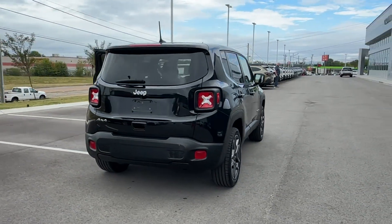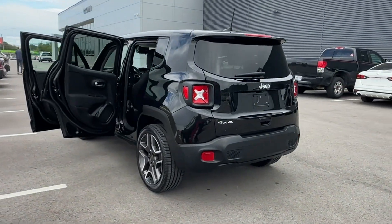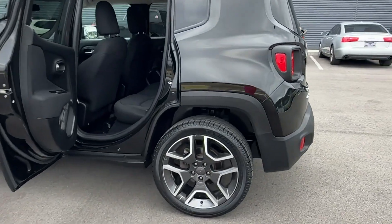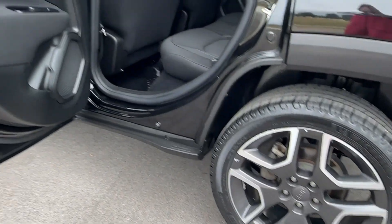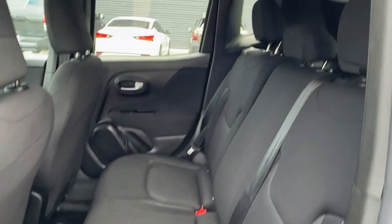You'll also get Cross-Traffic Alert, Lane Keeping Assist, Lane Departure Warning, Satellite Radio, Multi-Zone Air Conditioning, Four-Wheel Drive, Blind Spot Monitor, and Heated Side View Mirrors and Backup Camera.